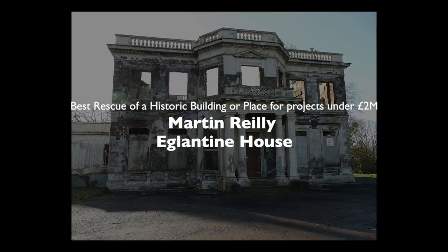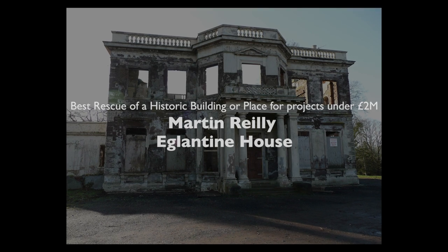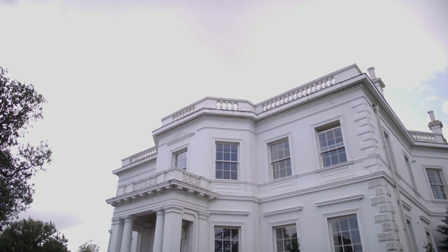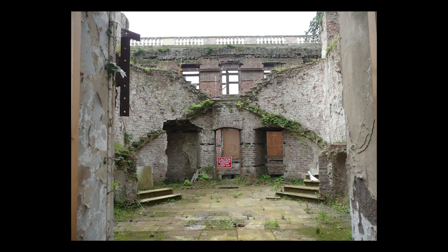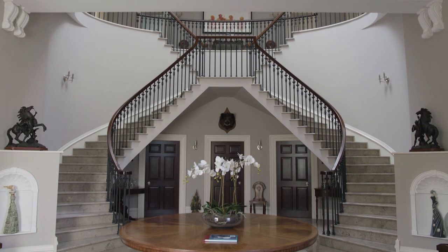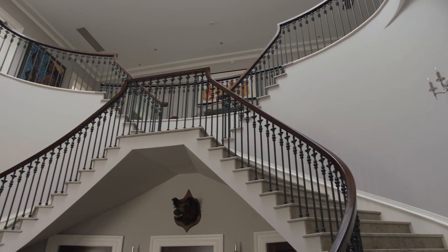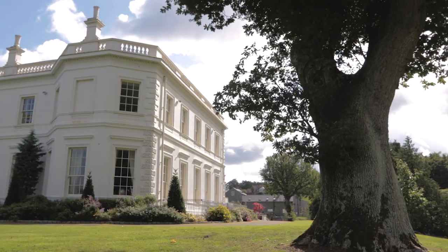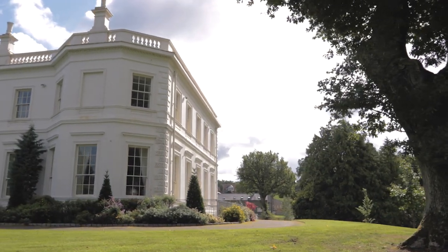Eight years ago, Eglantine House in Hillsborough was a derelict shell with no roof. Today it has accommodation over two floors with cellars and features an unusual double return staircase with cantilevered stone treads. The house was originally built before 1800 by the Hill family, landlords of Hillsborough. Martin Riley bought it in 2008 and, with the expert assistance of the Boyd Partnership, restored it using old photographs for reference. It's now his family home.